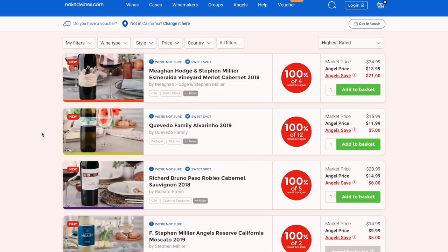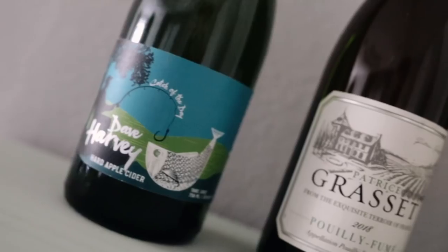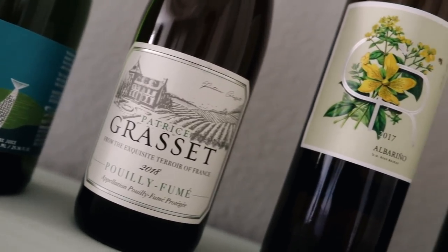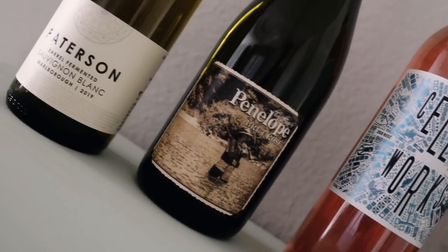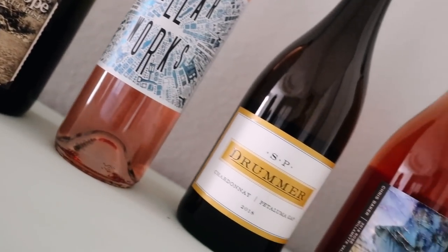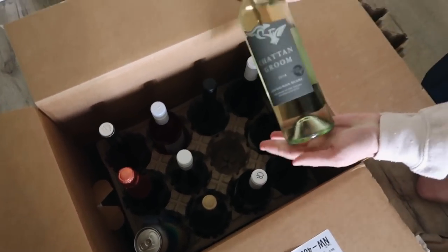When nakedwines.com reached out to me, I thought this was a great company to share with you guys because it allows you to get your favorite wines or try new ones and browse different types of wines online in the comfort of your own home and have them shipped to you, so you don't have to leave at all — which is definitely super important especially right now. I'm personally not somebody to try new wine all the time. My favorites are white wine and rosé.